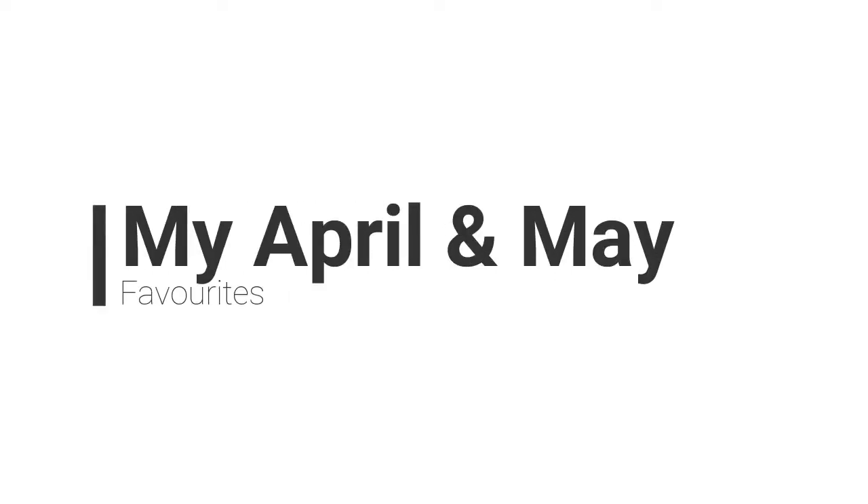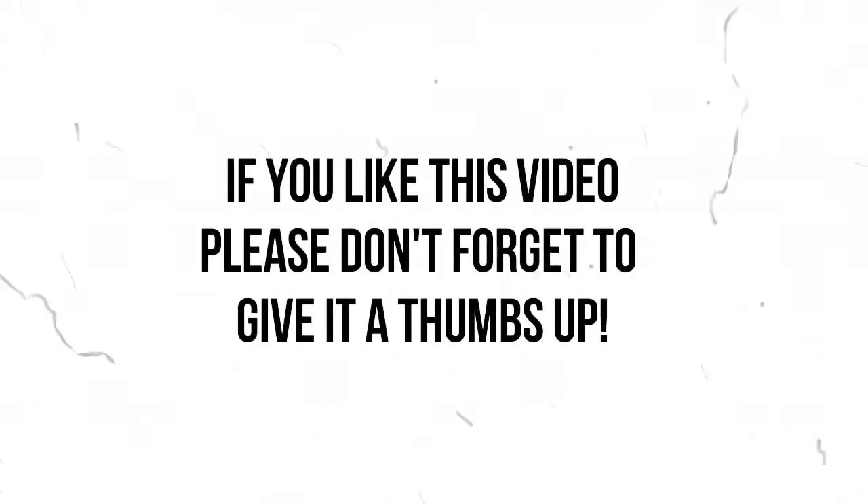I've got some favourites to share with you. This time I am covering my favourites from April and May together because I forgot last month. Anyway, let's get started.